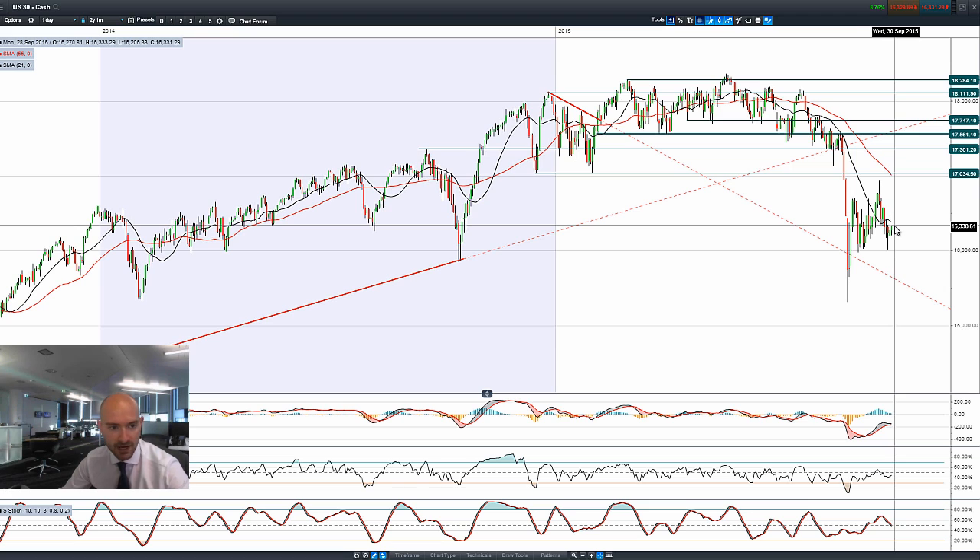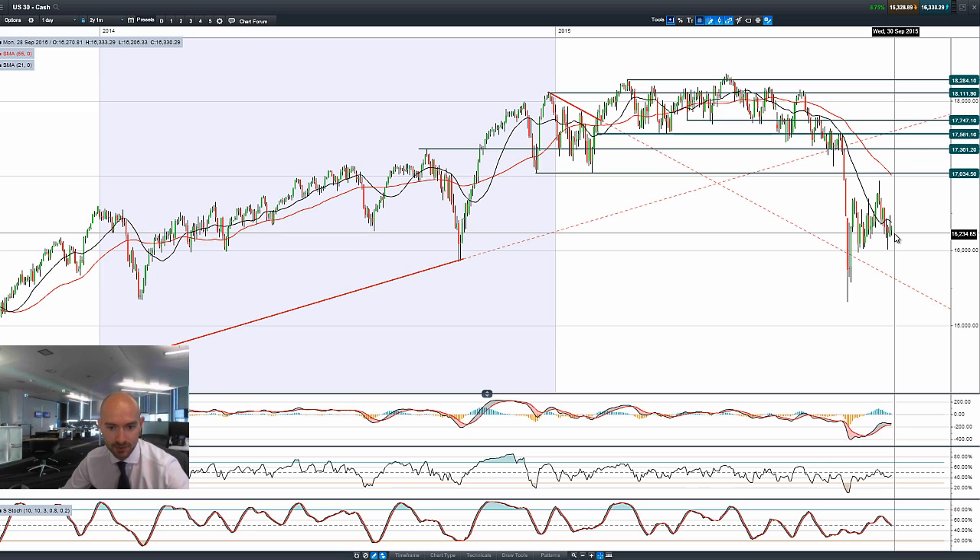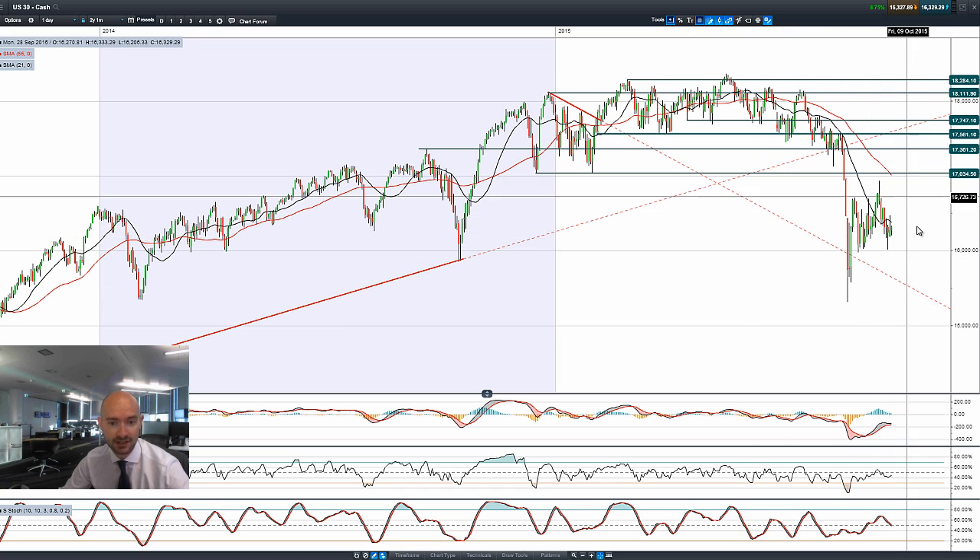We've got non-farm payrolls this Friday and there'll be a number of webinars available directly through the platform where you can join Michael Hewson, Jasper Lawyer, and Colin Trakinski as they talk about the impact of a strong or weak number on the likelihood of future interest rates. This week also brings a whole host of data from the Eurozone and from China. On Thursday we have PMI data coming out, but we're expecting quite thin volumes until we get that non-farm payrolls session out of the way.